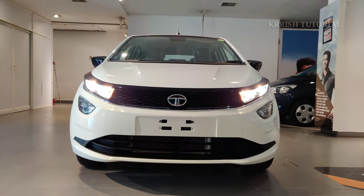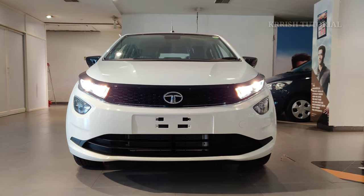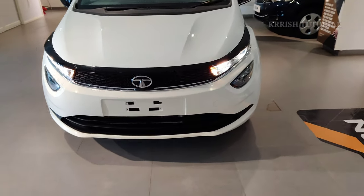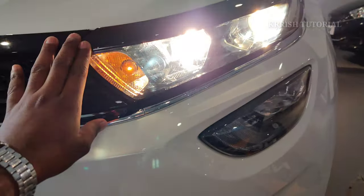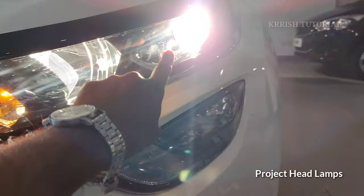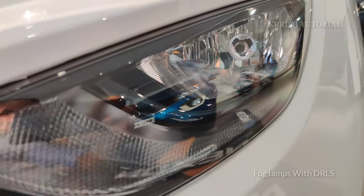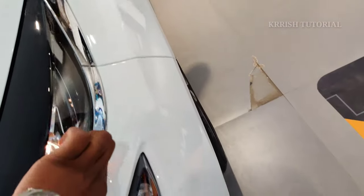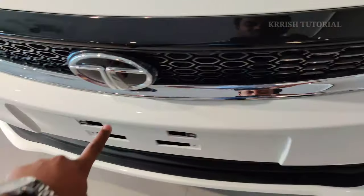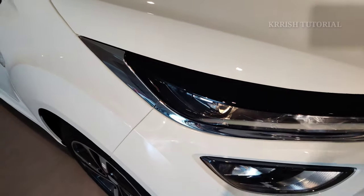The front design features stylish dual-tone headlamps with turn indicators, high beam, and projector headlamps with level adjustment. The front also has a large chrome strip accent giving a premium look. The Tiago-inspired grille with laser-cutting headlamp sections adds to the premium front design.